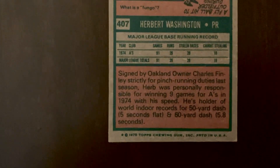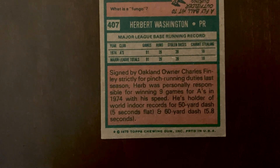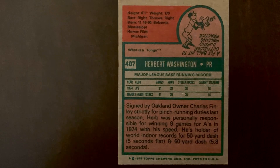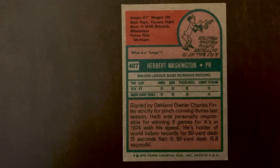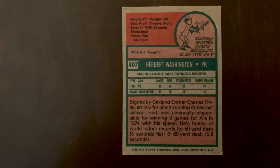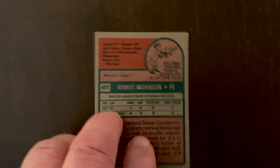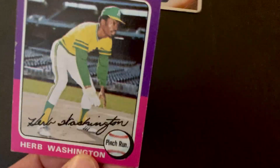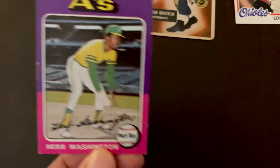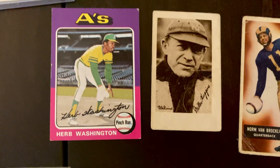He stole quite a few bases but also got caught a lot for a guy that fast. As you can see on his card, he ran the 50-yard dash in 5 seconds flat and the 60-yard dash in 5.8 seconds. My son goes to prospect camps where they run the 60-yard dash, and the fastest guys there are in the upper sixes — this guy was 5.8, which is just incredibly fast.